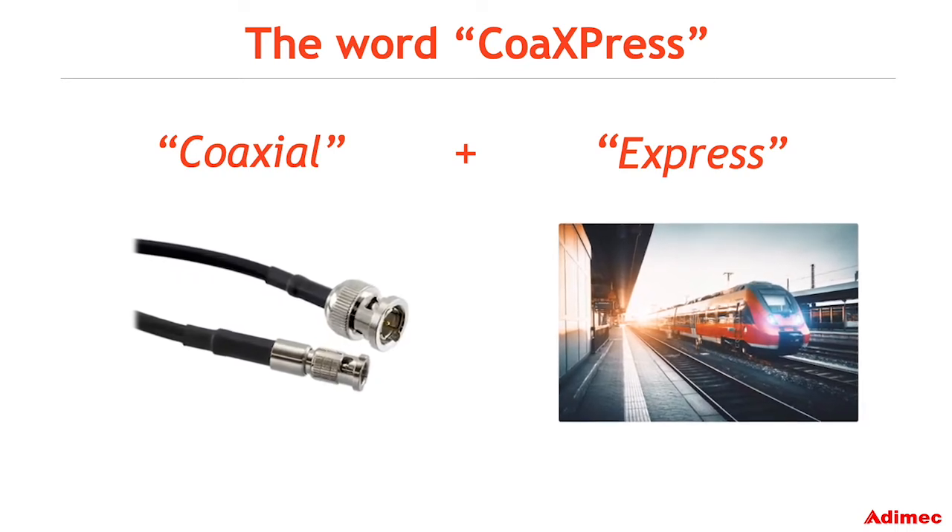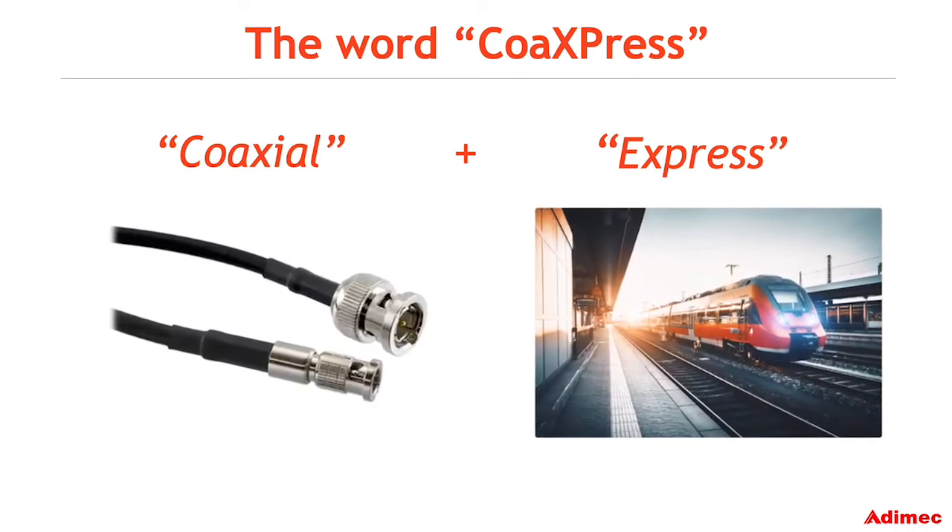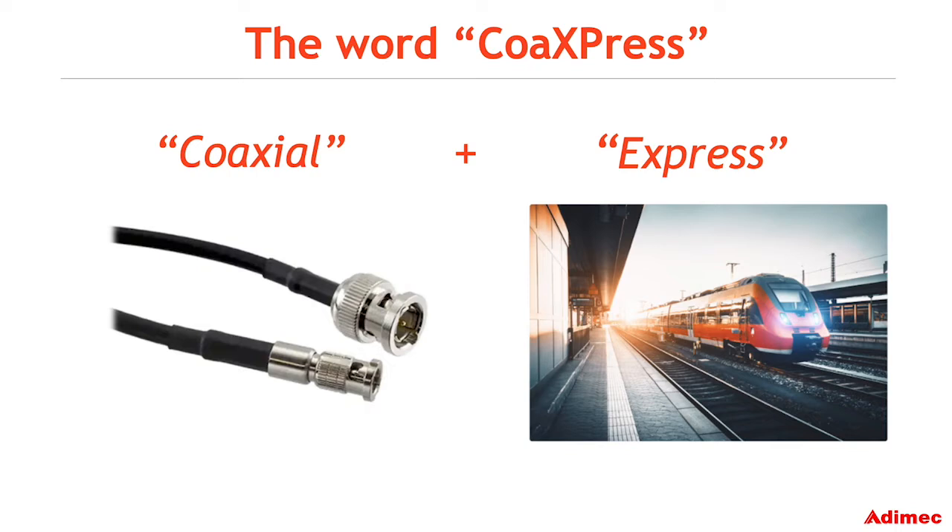Express as in express train, because CoaXPress is faster than other standards such as Camera Link or GigE Vision, and coaxial because it uses coaxial cables as the transmission medium.